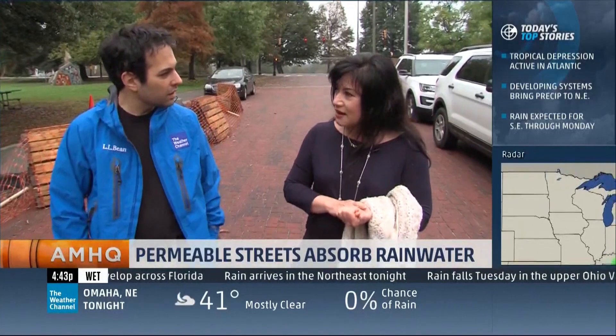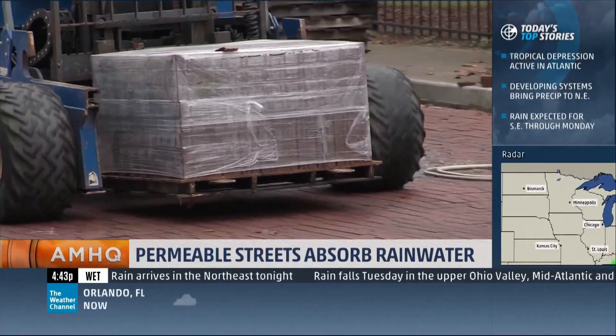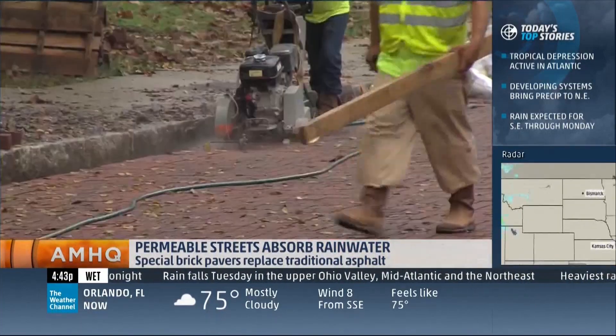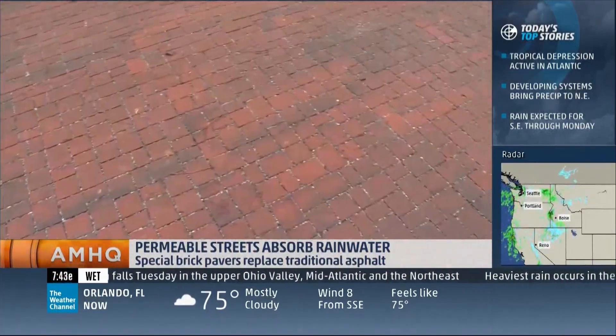This is more expensive. However, when you think about your traditional design, this is actually much, much better for our environment. When it's completed early next year, this will be the largest permeable pavement project on the continent.